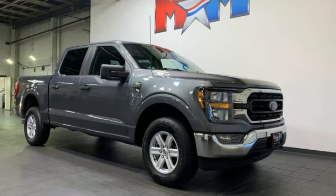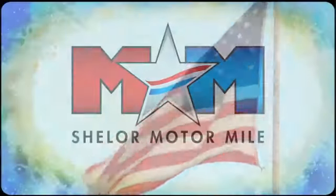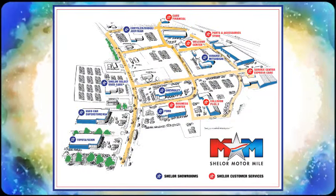Every generation has its Ford. This one's yours. Hurry in today for a test drive. Come visit us on the Motor Mile, where you're always a name and never a number. Call, click, or stop in. We're conveniently located at 200 Motor Lane in Christiansburg, Virginia.